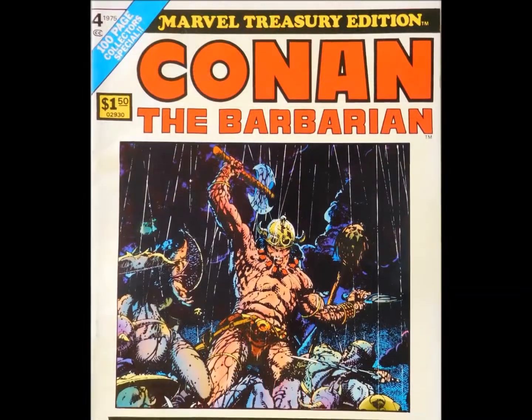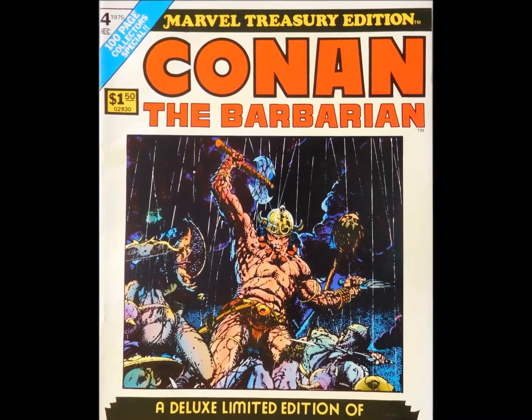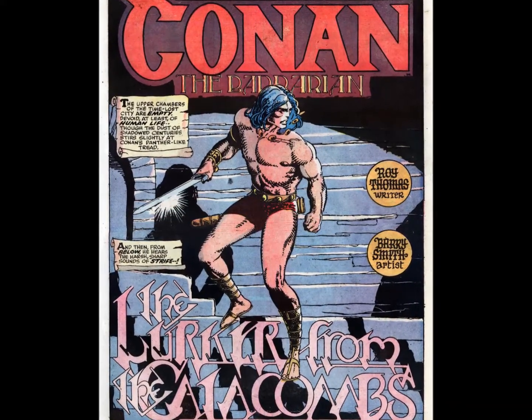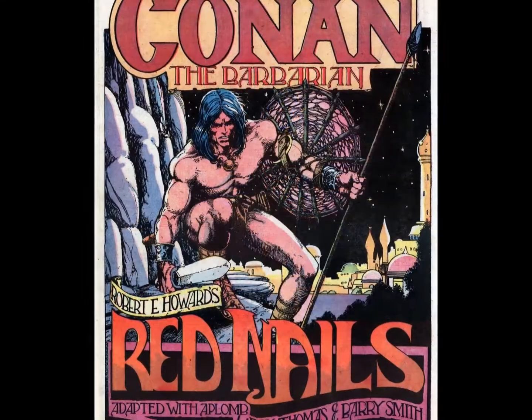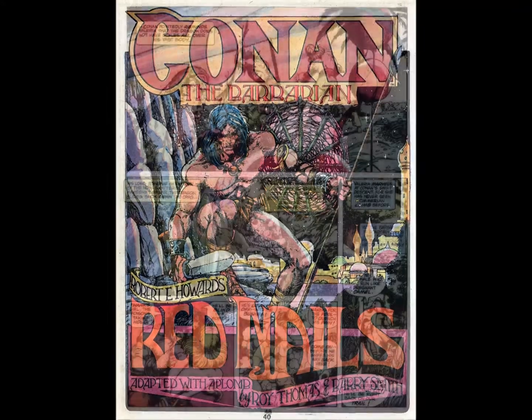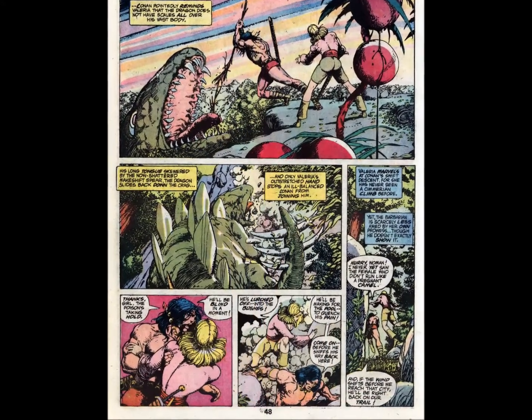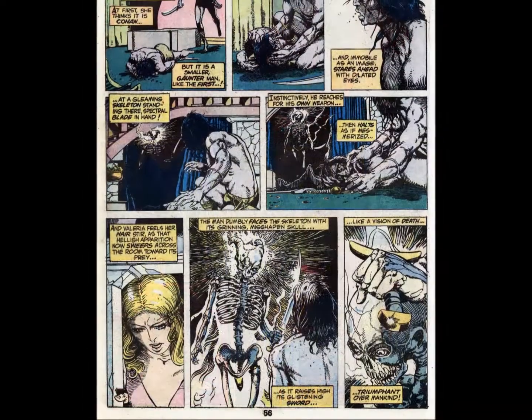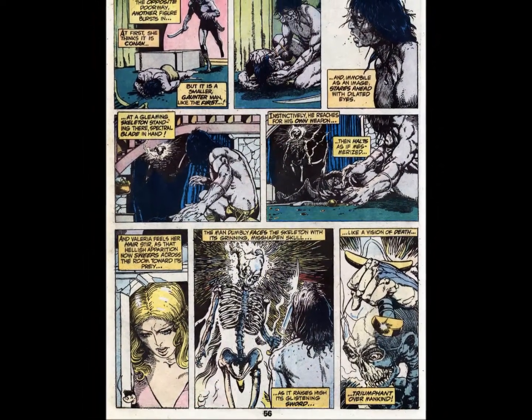The first Treasury edition of 1975 would feature Marvel's hot new star, Conan the Barbarian. This book reprinted Conan No. 11 and the story Red Nails, which had appeared in black and white in the magazine Savage Tales, but was now offered for the first time in full color. Whether you dug Conan's adventures or just got off on the beautiful line work of artist Barry Windsor Smith, this one proved to be a must-have.